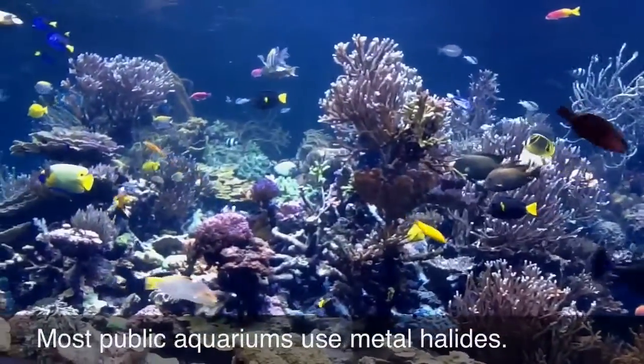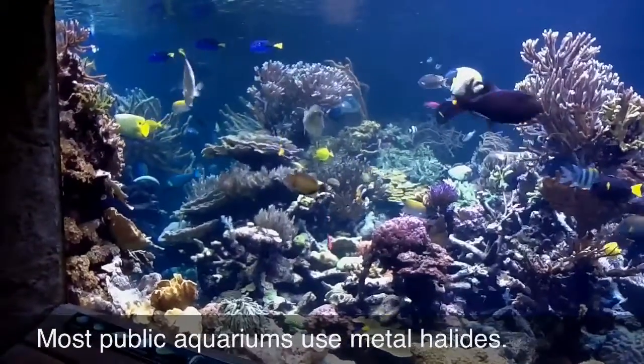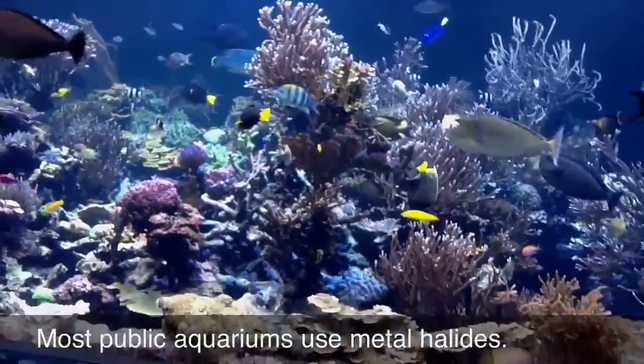The majority of public aquariums as well use metal halide lighting. Once again, you can see the accelerated growth these corals achieve under the high intensity of metal halide light.